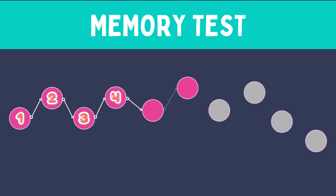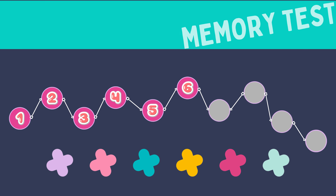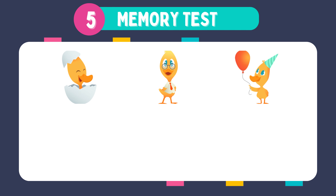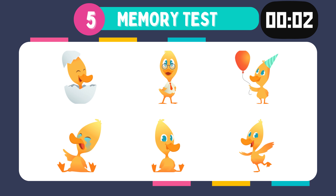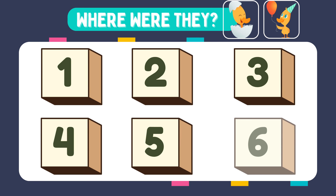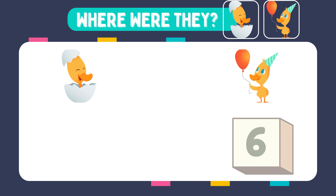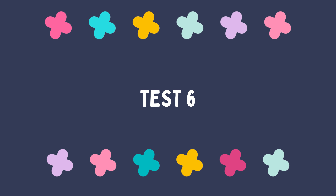Well, you're doing fantastic. Next are test five and test six, but here's the twist — we want you to recall the position of not one, not two, but both random images simultaneously. Ready? Let's do it. Memorize these images. Where were they? They were in box number one and number three. You're on fire! Next is test number six — keep that concentration going.